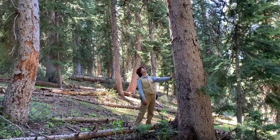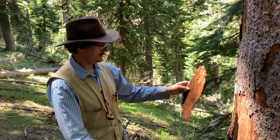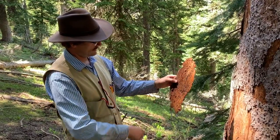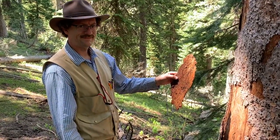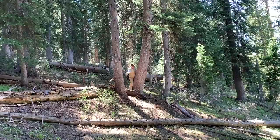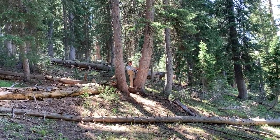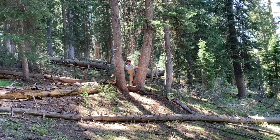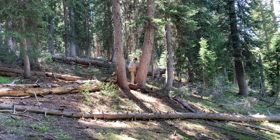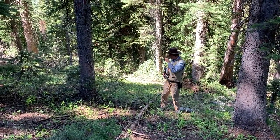In spruce forests this old and this dense, some risk factors are concerning — in particular the spruce beetle. Endemic populations of these beetles find their home in these forests, but it would be a shame if they were to build to epidemic levels. On this spruce-fir forest in particular, the spruce beetle was one of the driving factors considered when assessing these stands for their desired silvicultural treatments. To get an idea of just how dense these stands are, take a look at the associated 360 video.